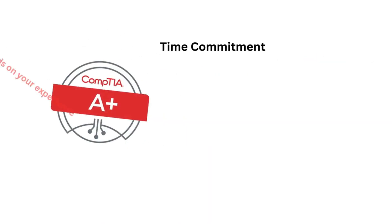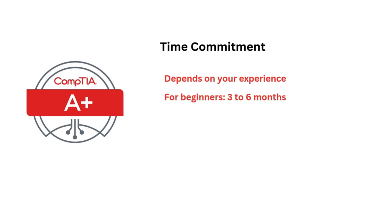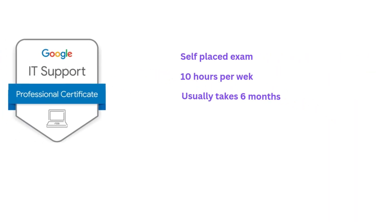What are the timelines to finish these certifications? For CompTIA A-Plus, the time required depends on your experience — if you are a beginner, you may need three to six months. The Google IT Support Certification is designed to be completed in six months at about 10 hours per week, but it is self-paced.